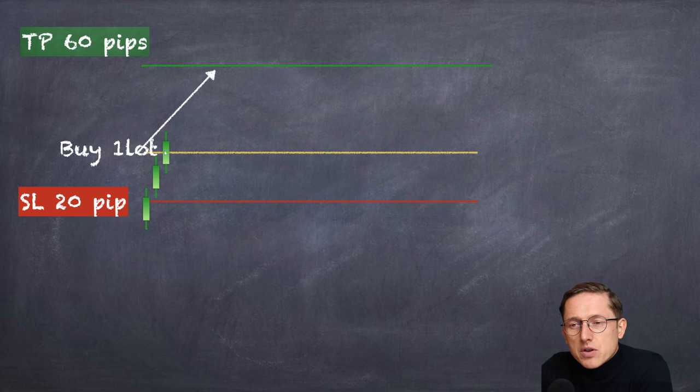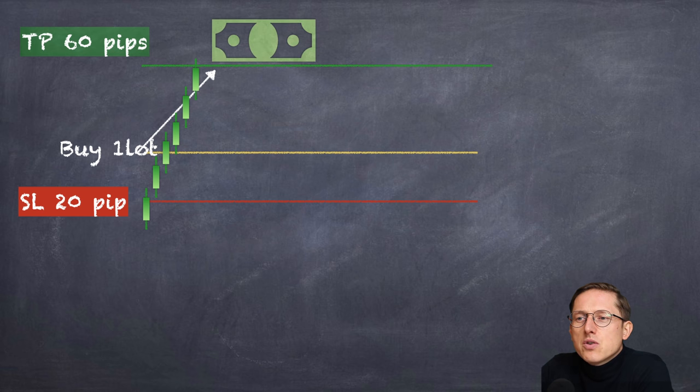Another candle appears and your trade is triggered. The market is going up, you are happy, already counting your money — bang, you won the trade, you won 60 pips. You are a happy, experienced forex trader with a proper strategy. Winning trade, perfect.